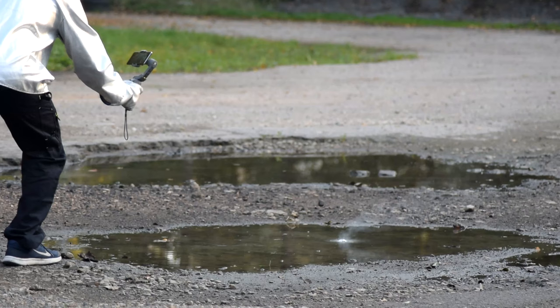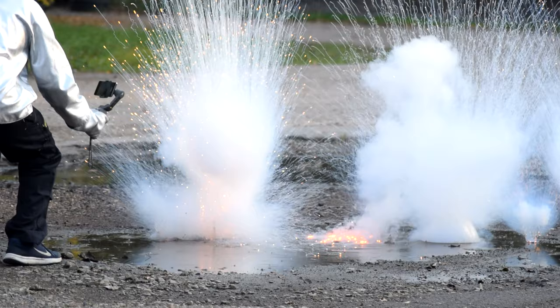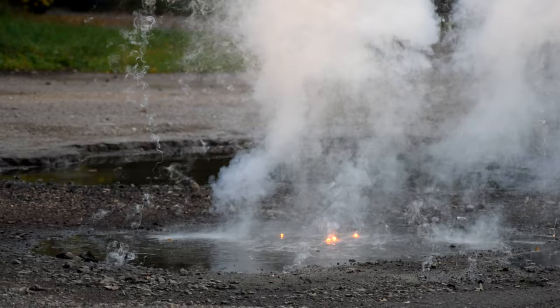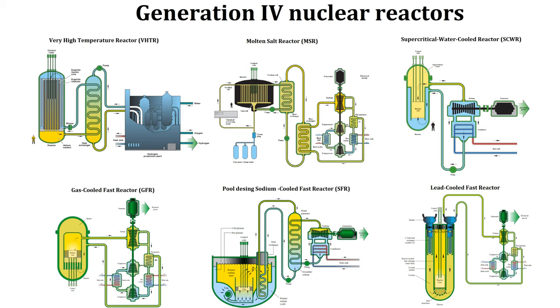Enjoy that first shot again in slow motion. This definitely is the most eye-pleasing video scene we have taken. Now we have seen the properties and dangers of handling sodium.